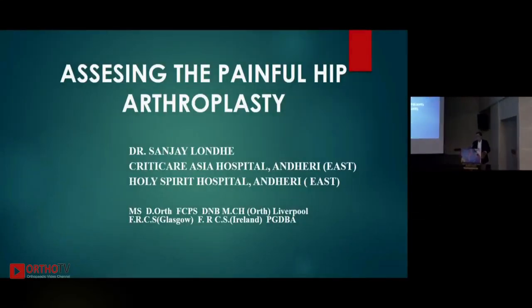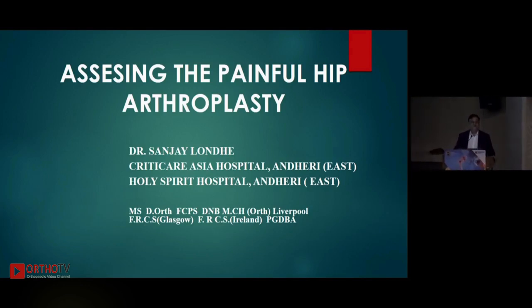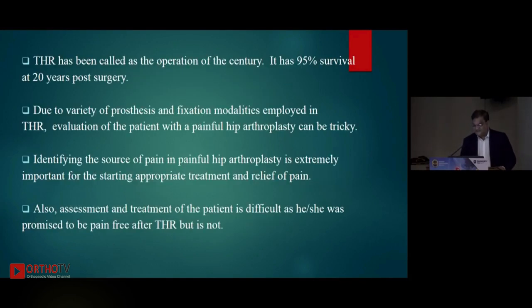Coming directly to the topic: the majority of our patients are happy after a total hip replacement. It's not like total knee, where almost 20% of patients are unhappy — that's evidence-based. In total hip, almost all patients are happy, excepting two to five percent. So let us assess how to go about when a patient is not happy and is complaining about pain. THR has been called the operation of the century — it has 95% survival reaching about 20 years post-surgery.